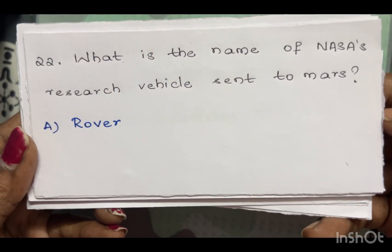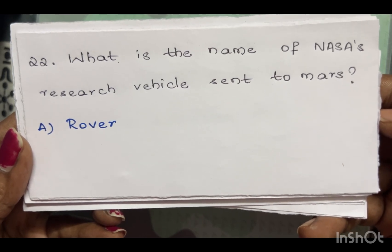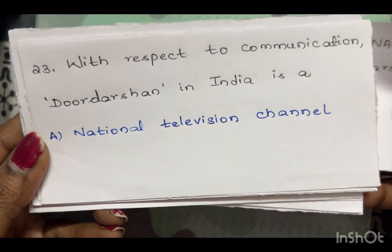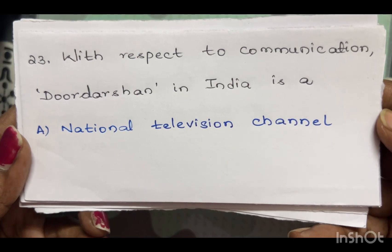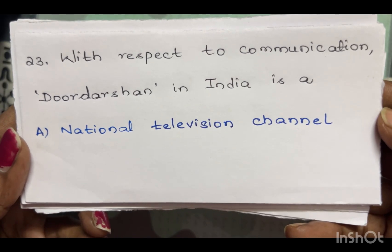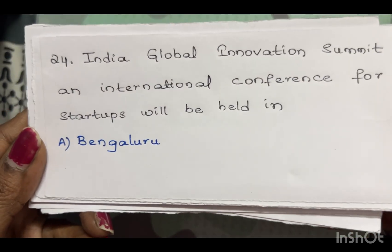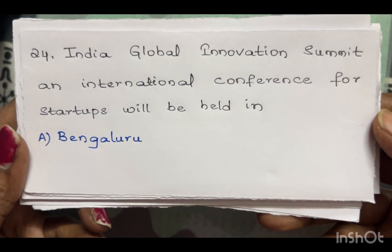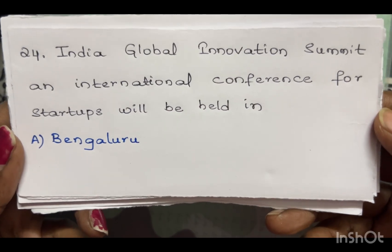What is the name of NASA's research vehicle sent to Mars? A rover. With respect to communication, Doordarshan in India is a national television channel. The India Global Innovation Summit and International Conference for Start-ups will be held in — the answer is Bangalore.